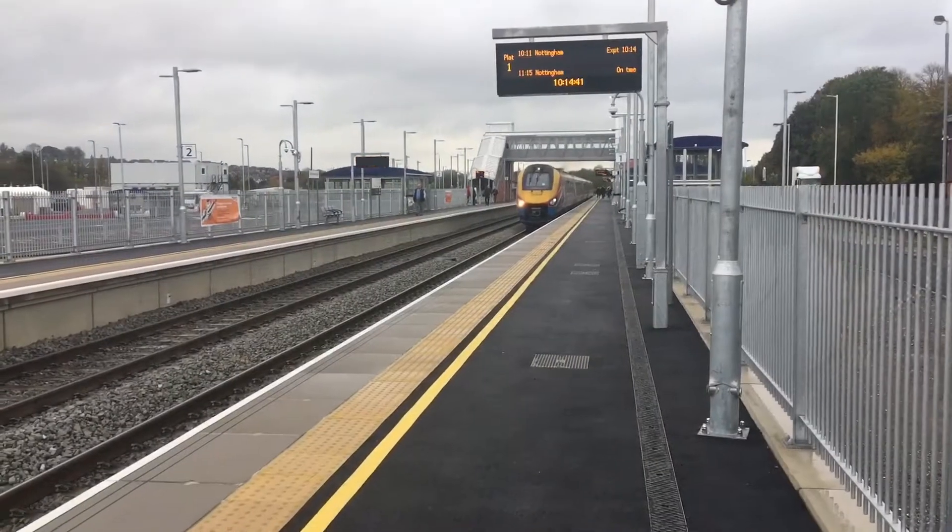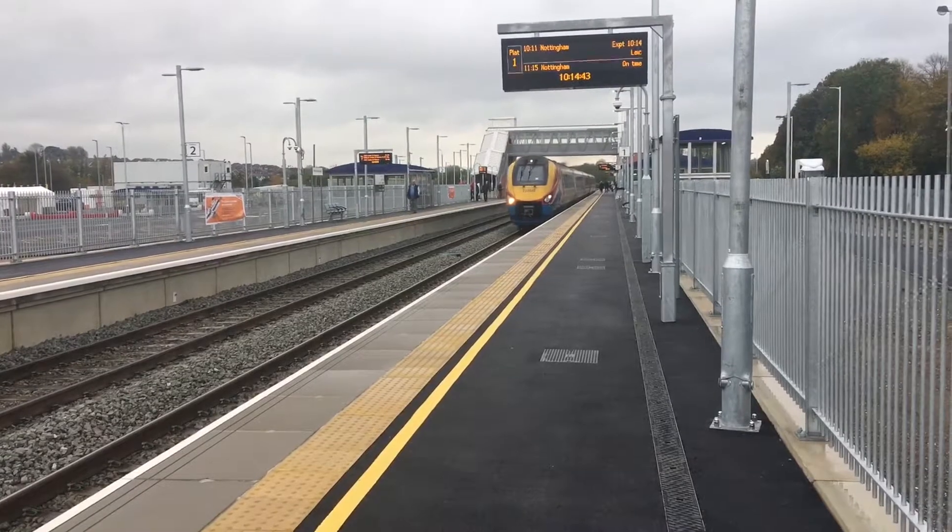This is a classic 222 Meridian going to Leicester from Market Arbor.